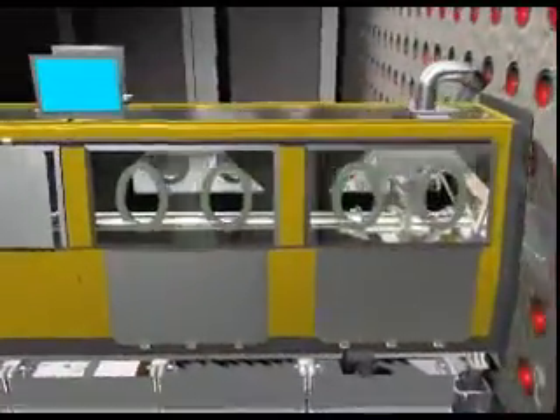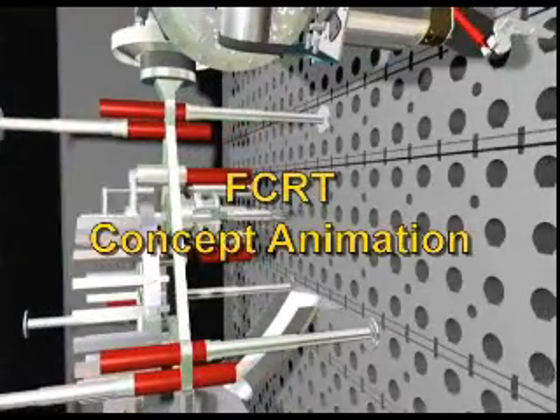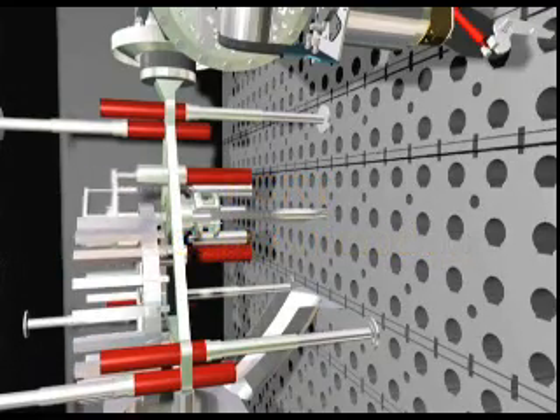On the charge side, push rods will be inserted through existing charge penetrations to support retrieval actions on the discharge side. A robotic manipulator will retrieve fuel and isotope materials from the discharge side of the reactor.